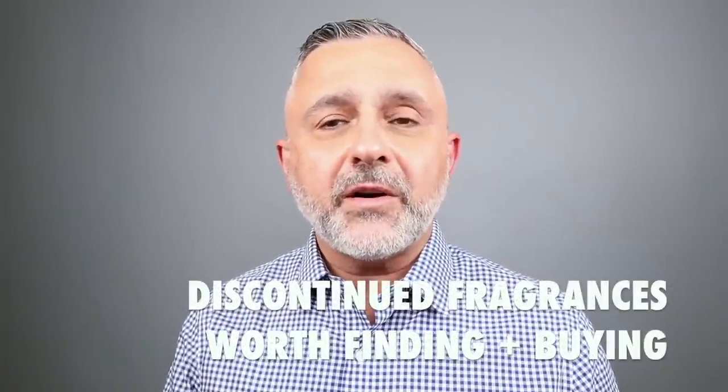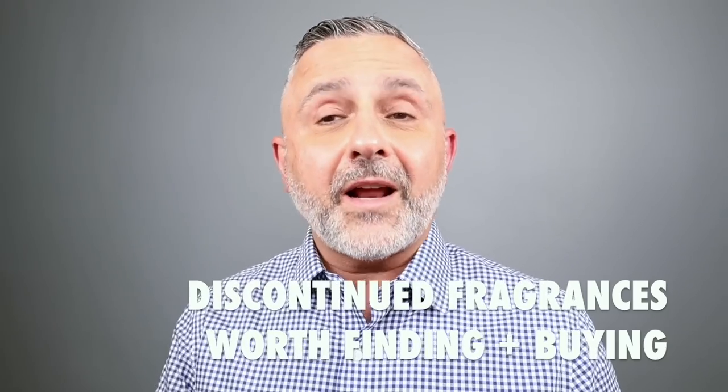Thanks so much for tuning in. This is Sebastian. Today we're talking about discontinued fragrances — all fragrances I have in my collection. Some might be easier than others to find. Some might be very difficult to get, but if you have a chance, definitely get them. A lot of people buy on eBay, which is a little challenging because you're never sure if you'll end up with a fragrance kept fresh. There are also retailers outside of eBay that sell discontinued or vintage fragrances.